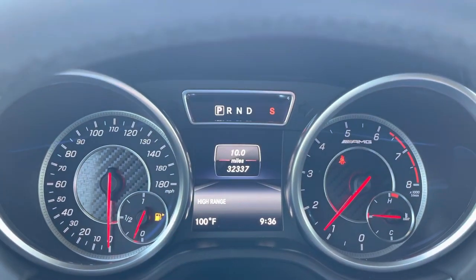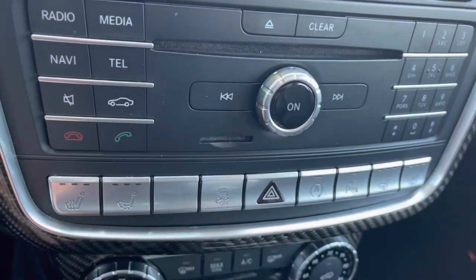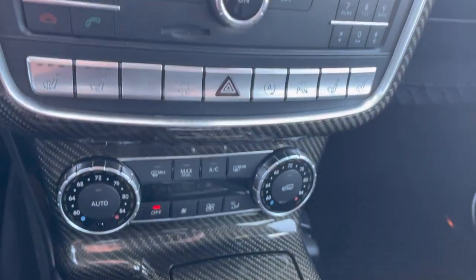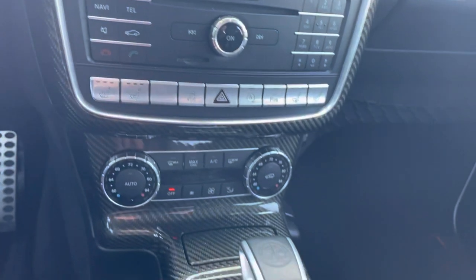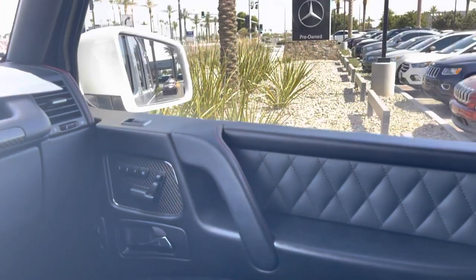The G63 has 32,337 miles. It has the Harman Kardon stereo, heated and ventilated seats, nice carbon fiber trim along the center console area.